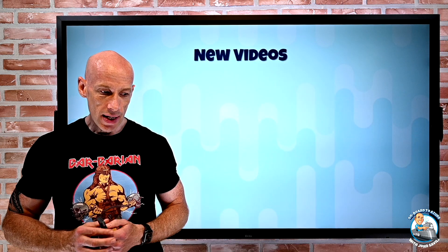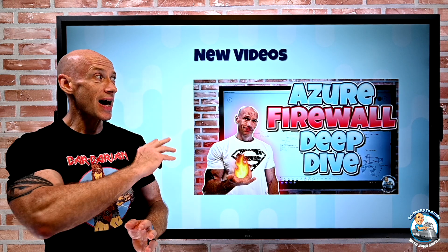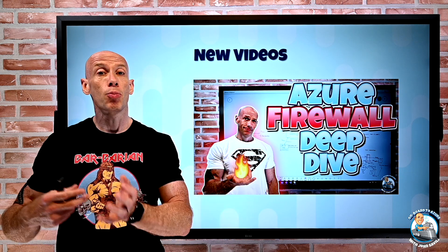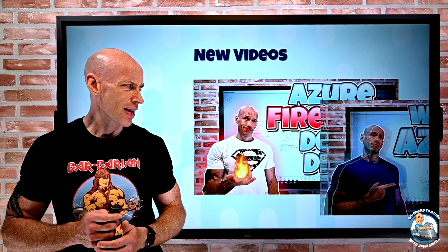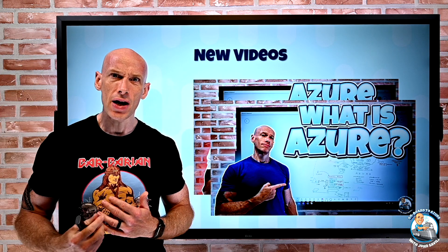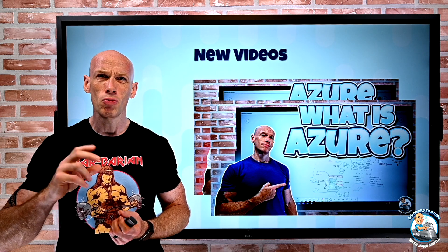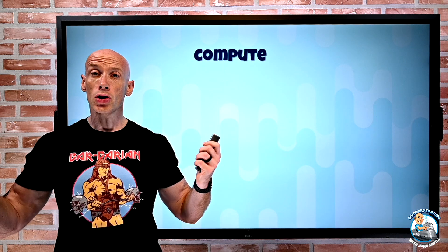A couple of new videos this week: Azure Firewall Premium went GA, so I've been waiting to create this content. It's about an 85-minute deep dive into Azure Firewall covering both standard and premium features, with a whole set of demos around the new premium capabilities. I also did a more high-level video on what Azure really is and how I think about it compared to on-premises. I also created a new playlist for getting started with Azure — about six hours of content across eight videos.